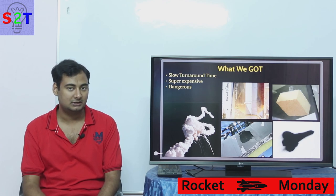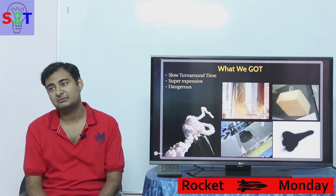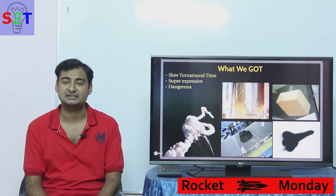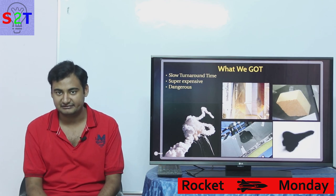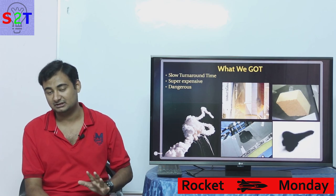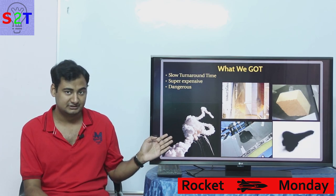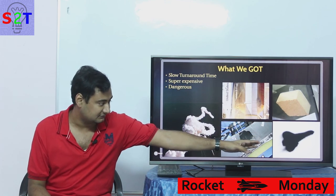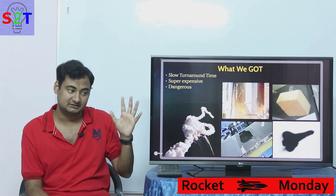Once the DoD pulled out, other problems emerged. The program ended up costing more or less the same as — if not more than — Saturn 5. On top of that, it was very dangerous: out of fewer than 200 missions, two of them blew up. Here is the first disaster, and here is the second.